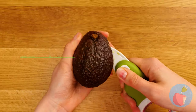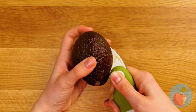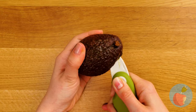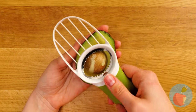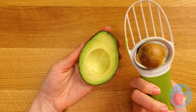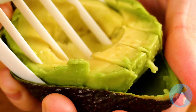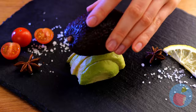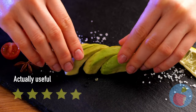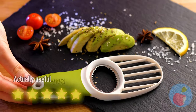Cool — avocados! Did you know that they're actually berries? Nice and clean. That was quick — if only other produce had their own special tools.